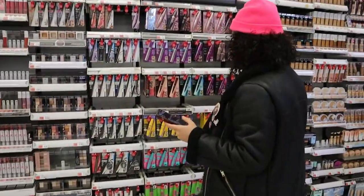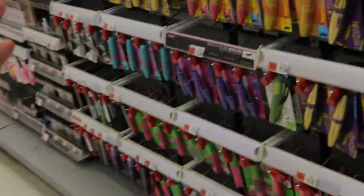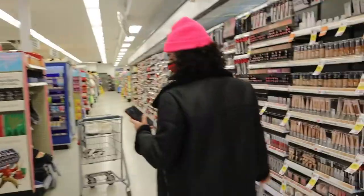Let's see — should I do waterproof or non-waterproof? First of all, they have like 50 options of mascaras alone, and I feel like I remember the commercials for all of these. They're a dollar difference — I wonder why. I like that they show the wand.